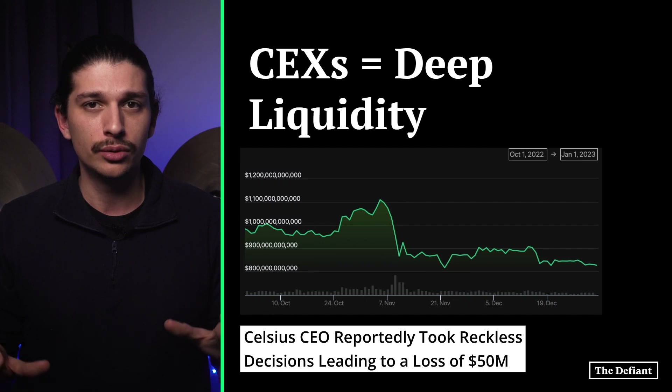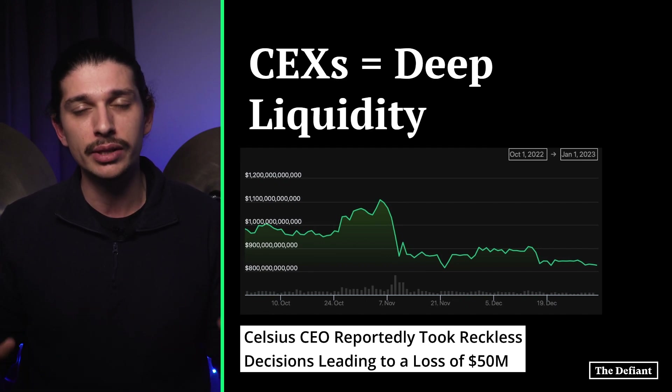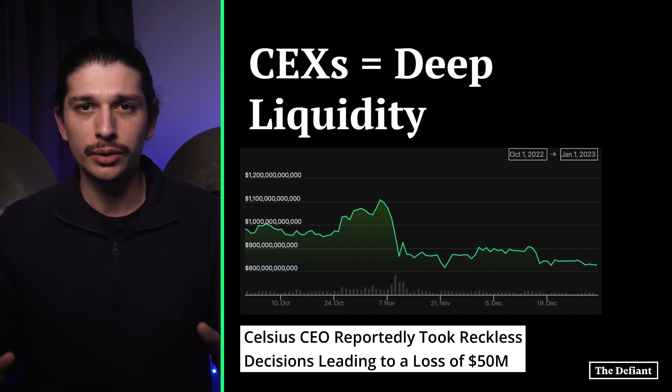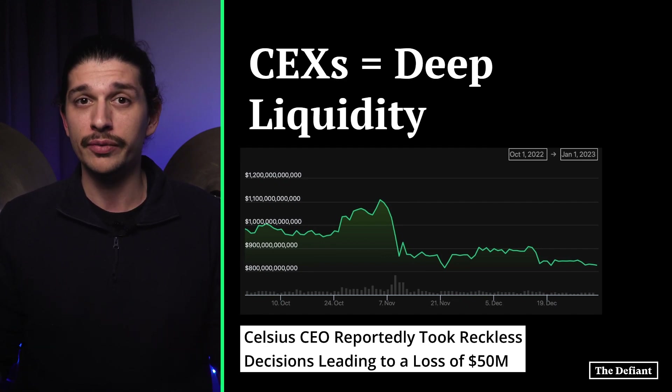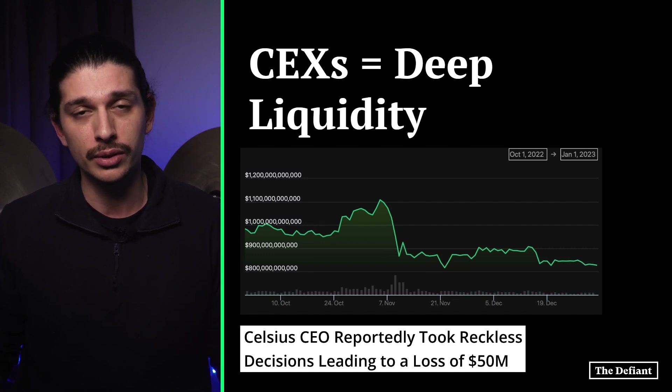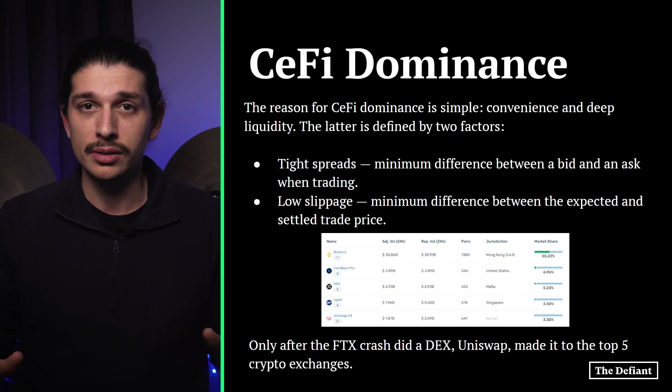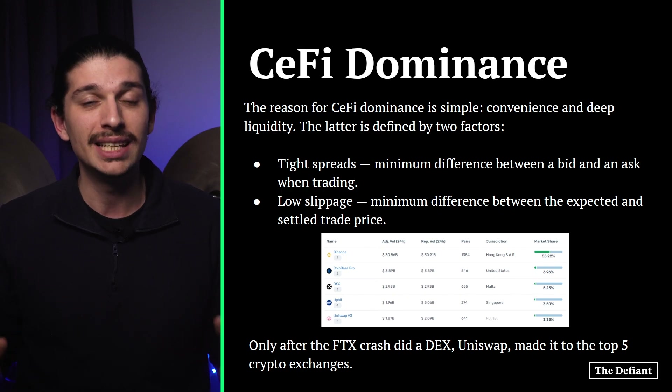Pre-2022, the crypto space was arguably considered a series of decentralized and self-custodied systems. This not only included Bitcoin as sound money, but financial services as well, known as DeFi. All that being said, the reason for CeFi dominance is quite simple: convenience and deep liquidity.